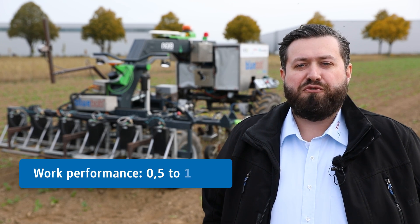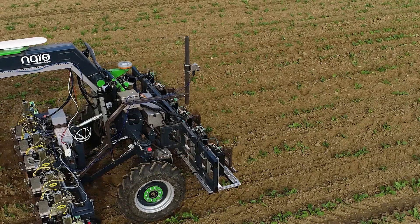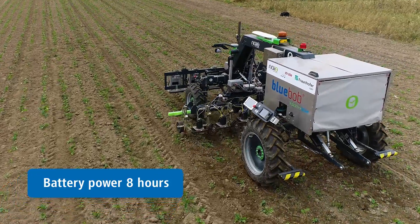The new prototype has changed a lot compared to the Blue Bob of last year. It's a stronger and bigger machine. We expect a performance of at least half a hectare up to a hectare per hour, which depends on the speed of the in-row weeding, and we also have a battery autonomy of at least eight hours.